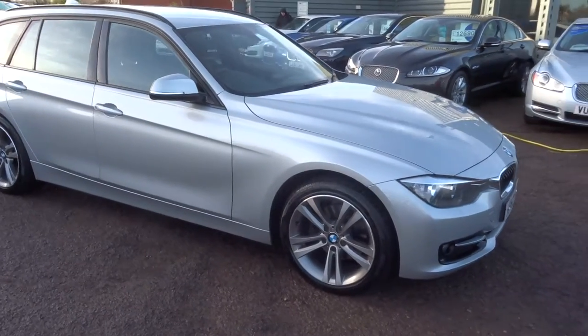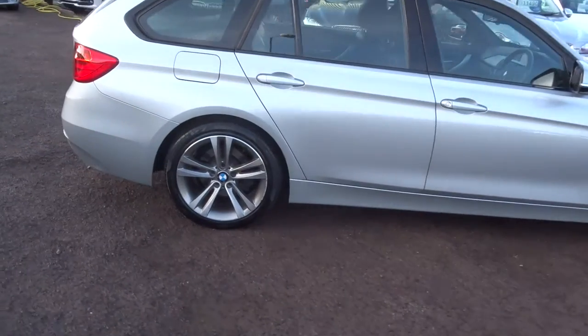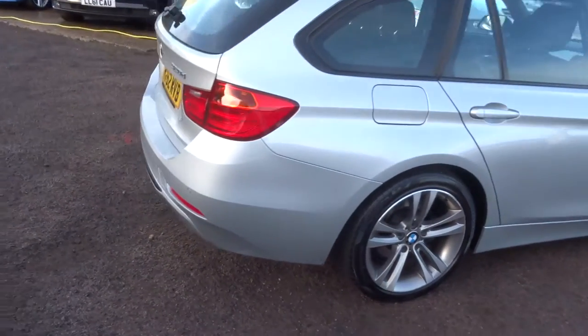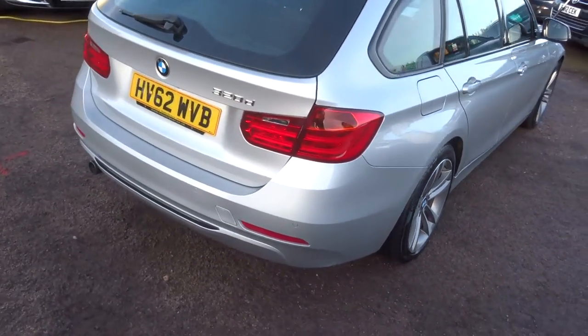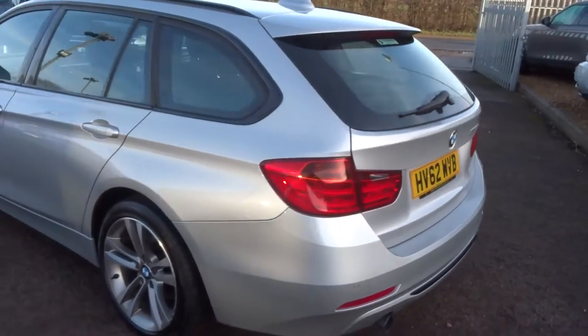Welcome to Country Car. My name is Tom. Here we have a lovely BMW 3 Series — this is a 320 Sport Touring. I'll walk around the car and show you a few of the features and the general condition of the car.